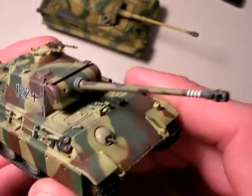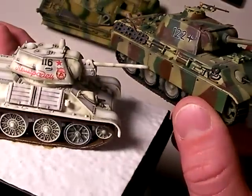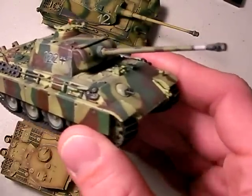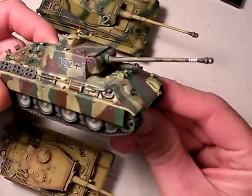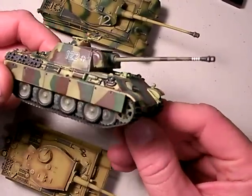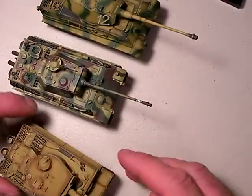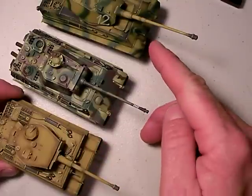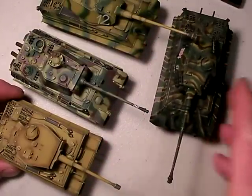By the way, the Panther was made in response to the excellent Russian T-34 tank. Speaking of concepts, why did the Germans lose the ground war? Here they had all these wicked tanks - Tiger I, Panther, King Tiger - yet they still lost.